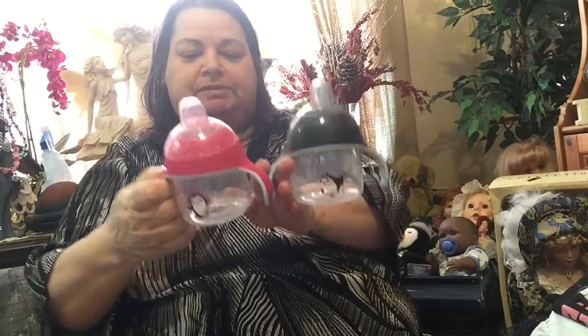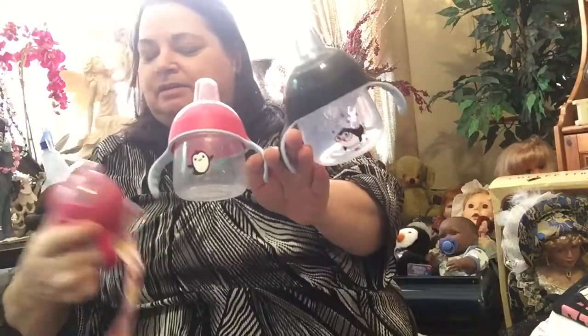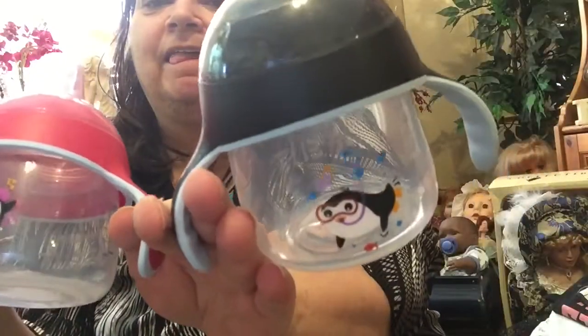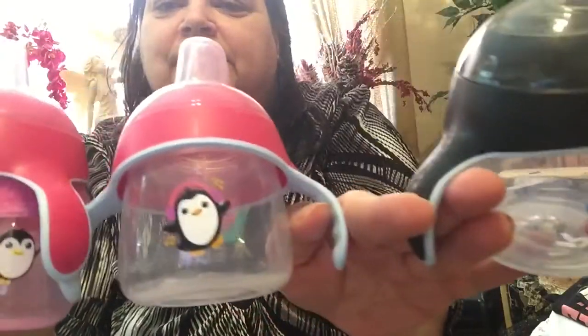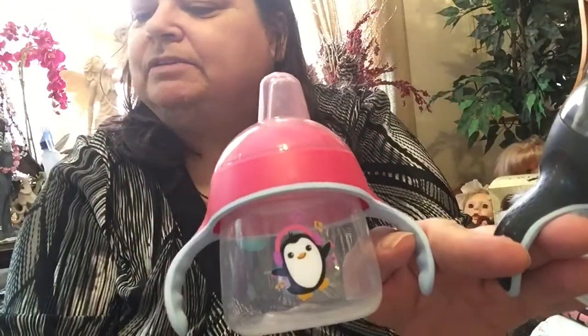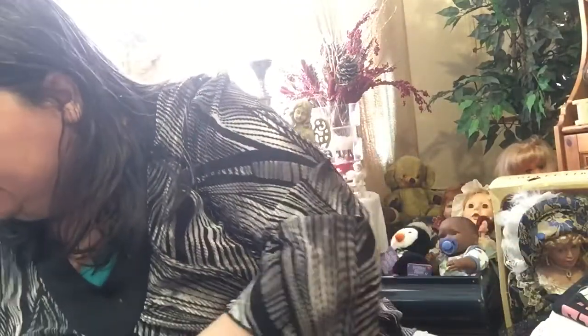She sent me some ribbon to make passy clips with, which is very nice of her. I got two Advent bottles and sippy cups. Isn't that cute? And then I think she sent me this one last time with this little penguin. So isn't that cute? This one's a C1 and this one's listening to headphones and then this one's floating away with a balloon. It's so cute. I love them.